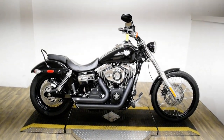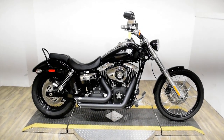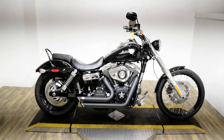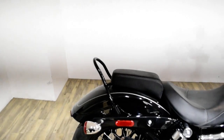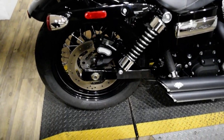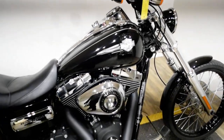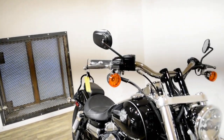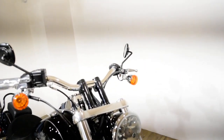Monster Power Sports is offering this 2011 Harley Davidson Dyna Wide Glide. To see more photos of this bike, to get pricing information, to fill out a credit app, and to see what your trade is worth, visit MonsterPowerSport.com or give us a call at 847-526-0500.